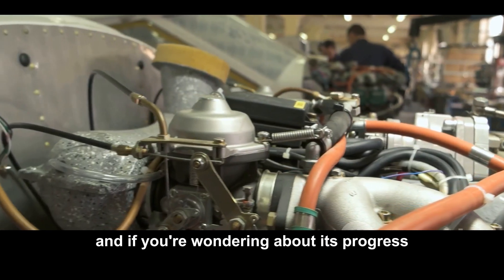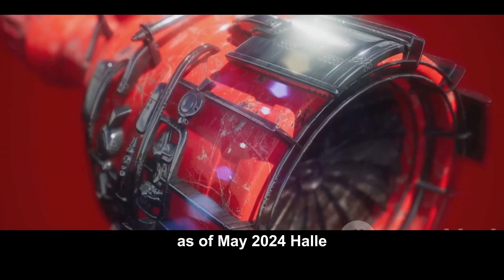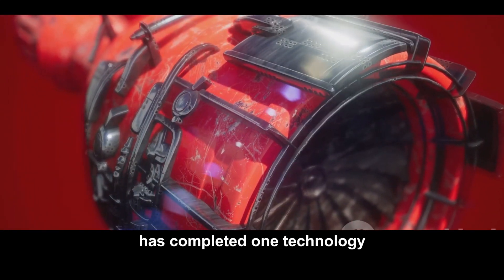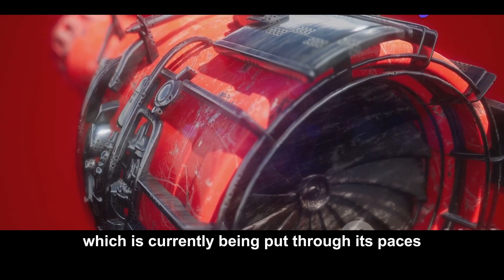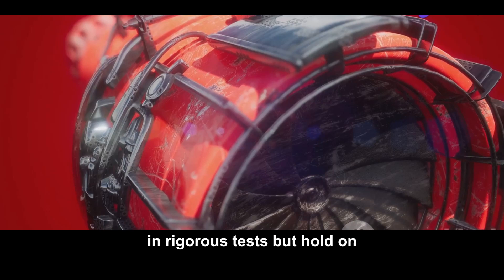As of May 2024, HAL has completed one technology demonstrator of the HTSE 1200, which is currently being put through its paces in rigorous tests.